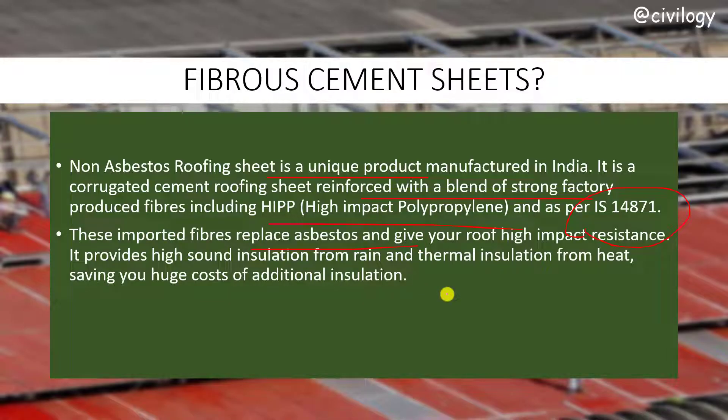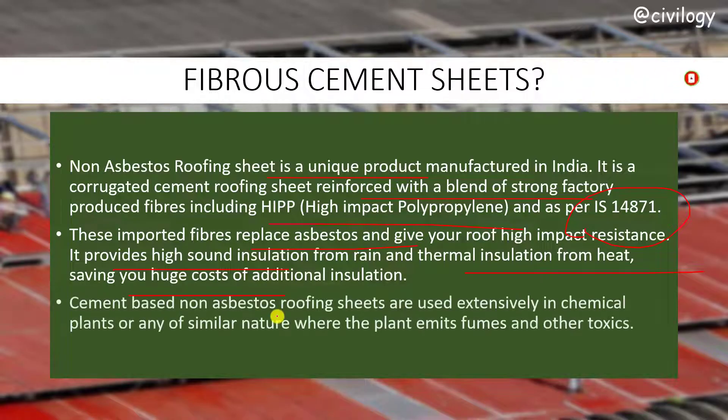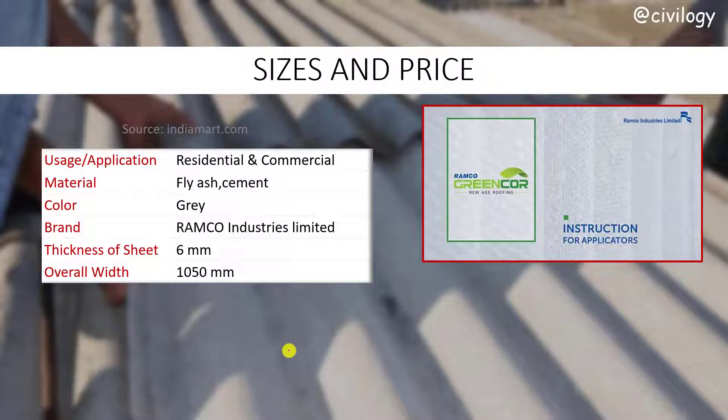These fibers replace the asbestos and give your roof high impact resistance. They also provide high sound insulation from rain and thermal insulation from heat, thus saving you huge costs of additional insulation. These cement-based non-asbestos roofing sheets are used extensively in chemical plants or any similar nature where the plant emits fumes and other toxic materials.